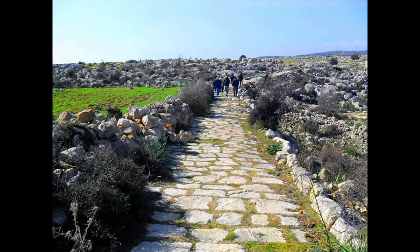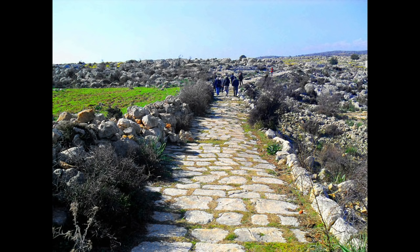Roman roads were designed to carry the traffic of their day — riders, wagons, and, above all, marching soldiers — in any weather. They were meant to be both convenience and symbol, and served both purposes well. The sheer durability of the system, with its hundreds of still-functioning bridges, is incredible.